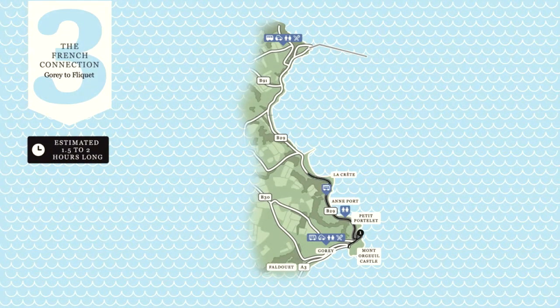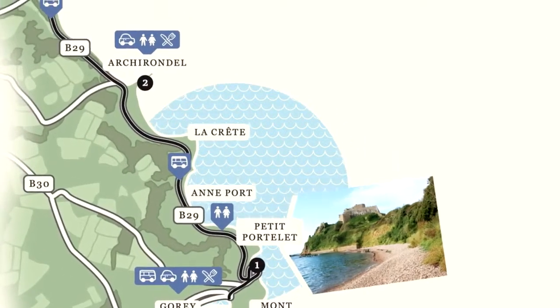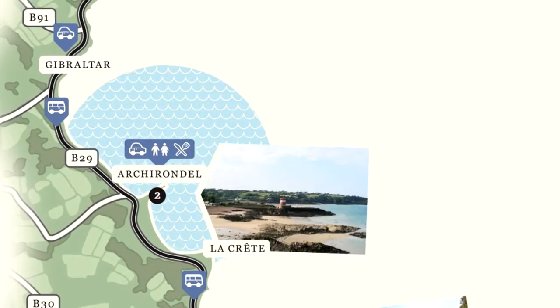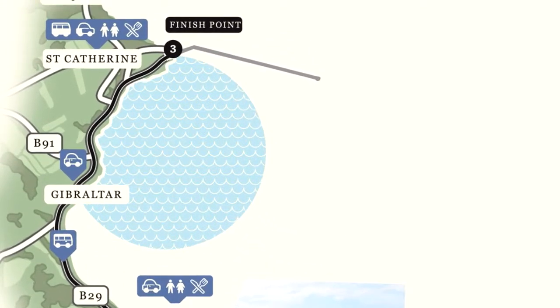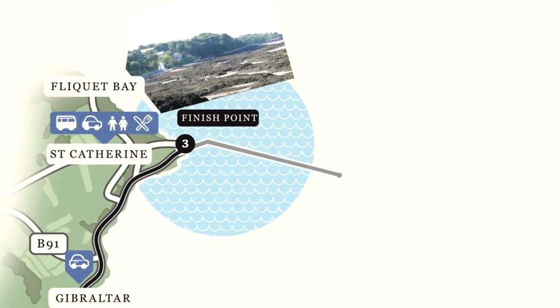This is the Goury to Flickay walk. It starts off at Goury where we can see a fantastic sequence of ice age deposits, and then takes you around the bays and headlands of the east of the island up to Flickay Bay, which preserves peats and marsh deposits from a cold stage during the last ice age.